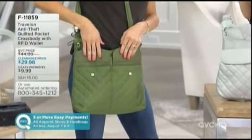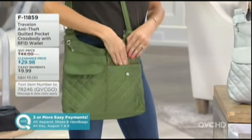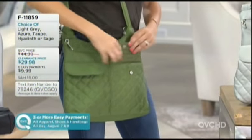These front pockets I love because they're just magnetic closures. You can easily reach in - easy to access that cell phone or those glasses that you need.